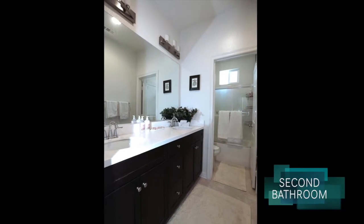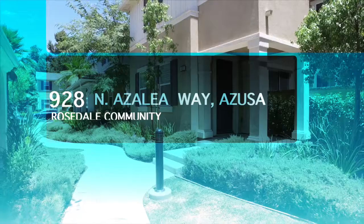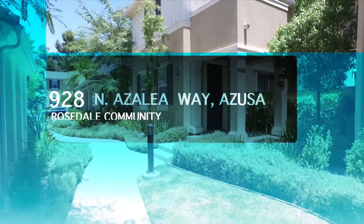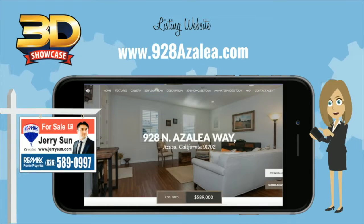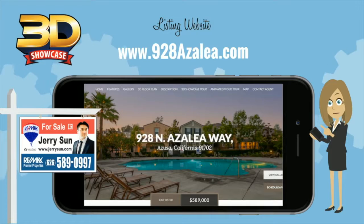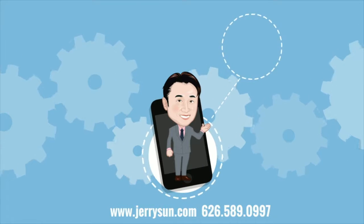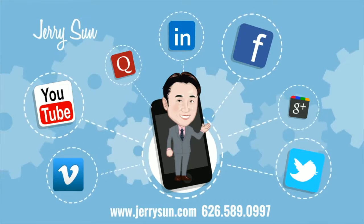This stylish home provides an opportunity to enjoy convenient living in a peaceful environment. Don't miss out on this wonderful opportunity to own the home of your dreams. For a personal tour of this property, please contact listing agent Jerry Sun at 626-589-0997, or visit us at www.928azalea.com.